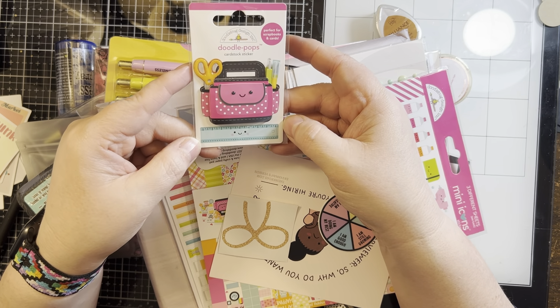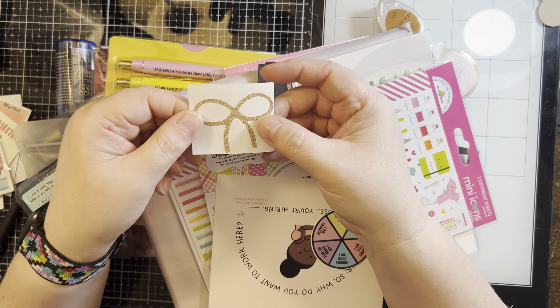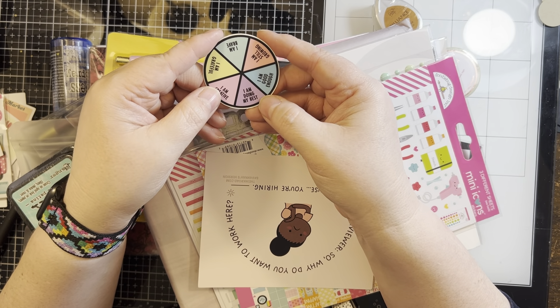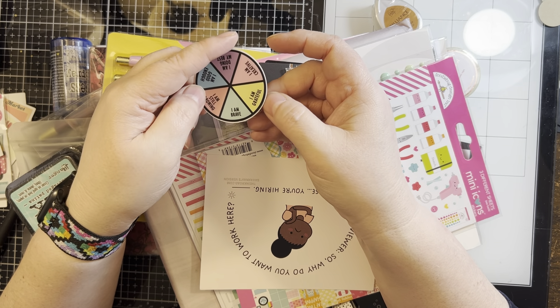And a little ruler — that's cute. It's pretty glitter ribbon. A little wheel: 'I'm doing my best,' 'I'm good enough,' 'I'm still growing,' 'I am brave,' 'I am grateful.'